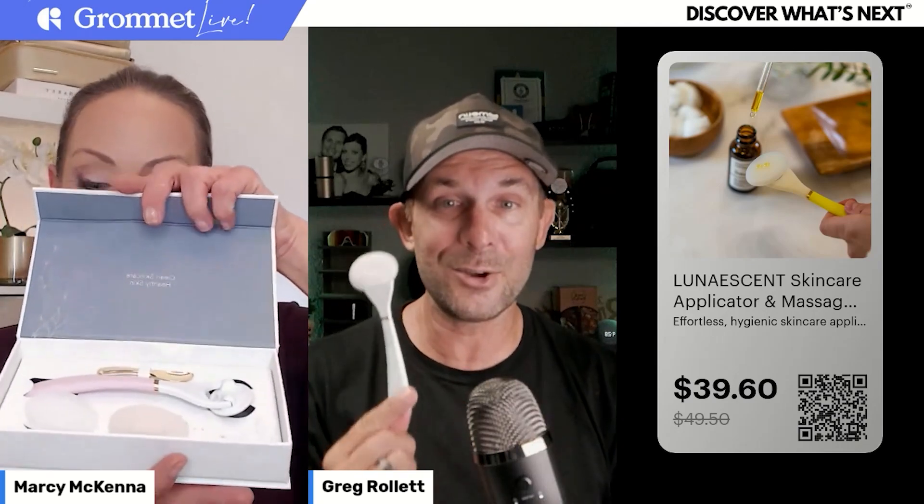Moving into our third product of the day — this one was super cool. They are doing very well on launch week. I need to pull up their stats — I think they're top five right now. They're in the third spot this week, so you guys might be responsible for taking this product to the top: 151 upvotes. It is a touch-free skincare application and massager. Marcy, this is the Lunescent skincare applicator and massager. What is this for, who needs it, and why is this product climbing to the top of Grommet so quickly this week?